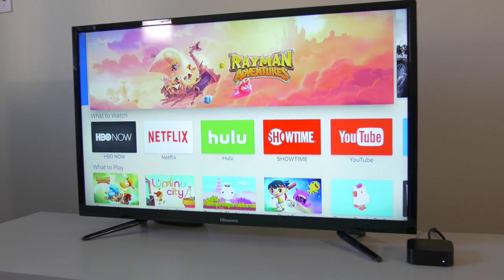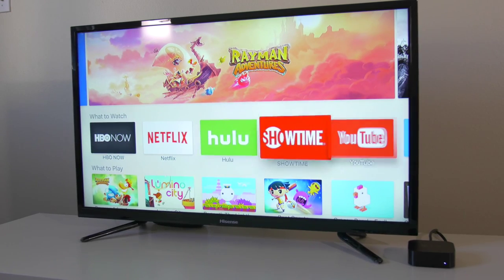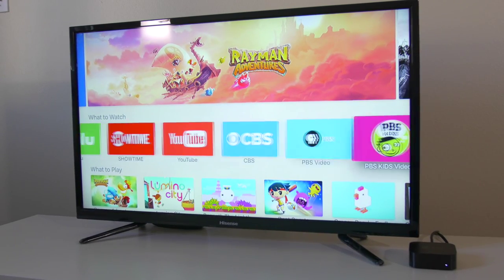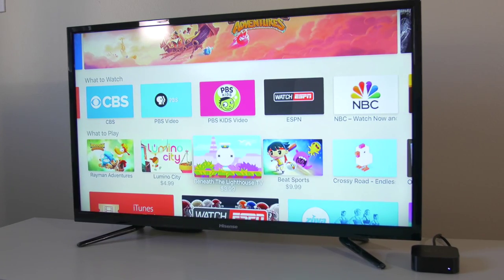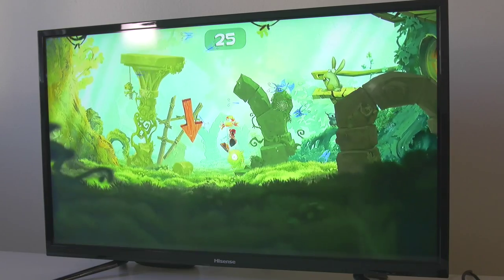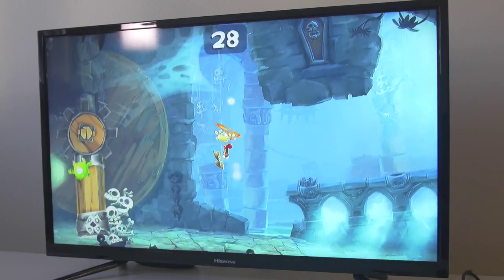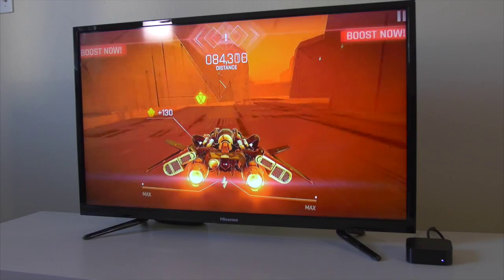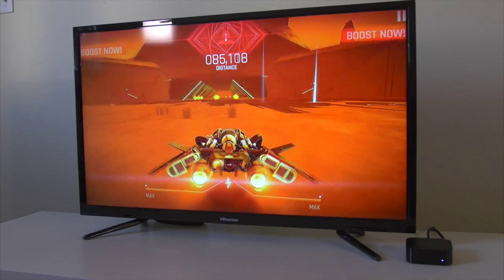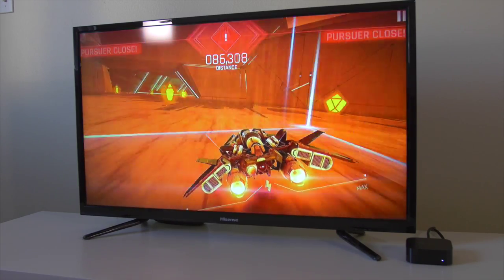One of the big additions is the App Store, and this is the main reason why there are actually stores on the Apple TV. Now some of the applications, even though they run really well, just seem like big iPhone applications, especially the games. I cannot wait to see what developers come up with to make TV-specific games, but until then this is a great start.